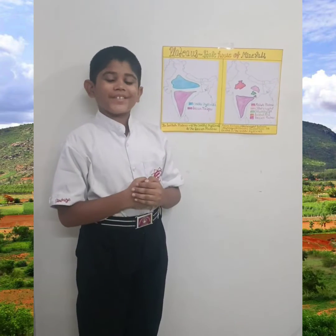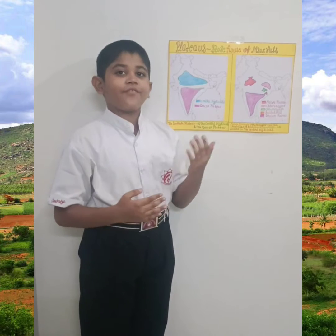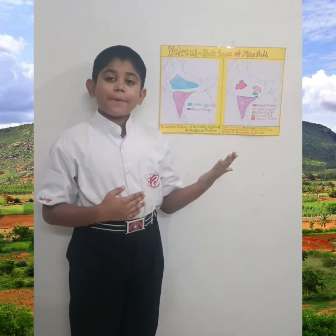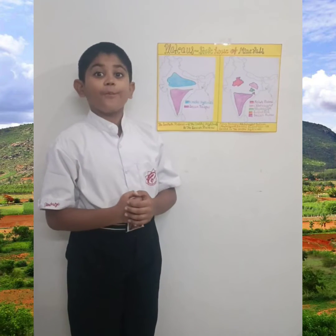Namaskar! My name is Darsha Mathur. I study in Cambridge Court High School in 5th E. Today my GD topic is Plateaus, the storehouse of minerals.